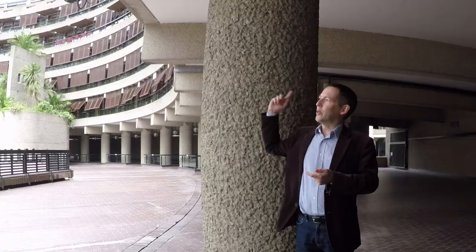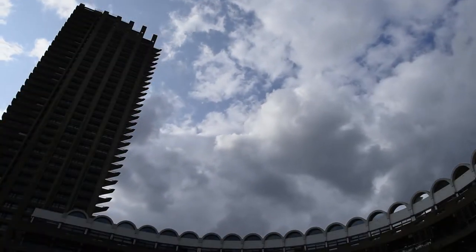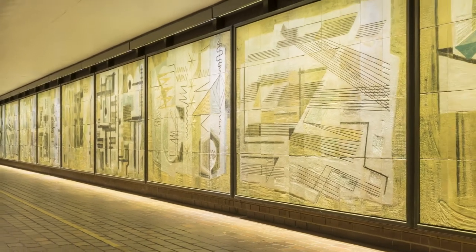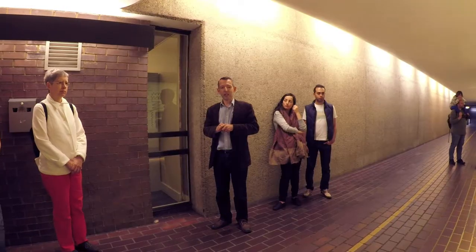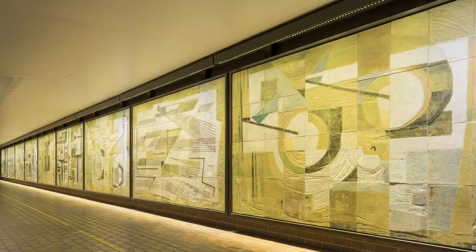The Curve gallery is at the bottom — actually the basement of the building we're standing in, which is Frobisher Crescent. Here we have a series of panels by an artist called Dorothy Annan, recovered from Fleet House, a big telephone exchange built on Farringdon Road in the 1950s. The client of the new building on the site, Goldman Sachs, agreed to fund the removal, restoration, and re-emplacement of these panels here.